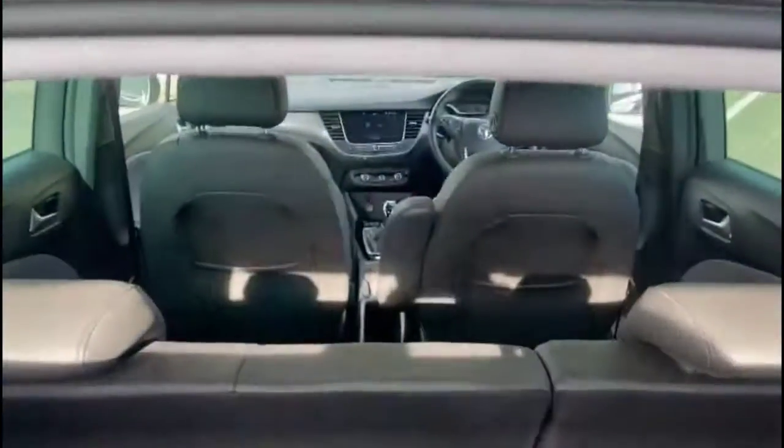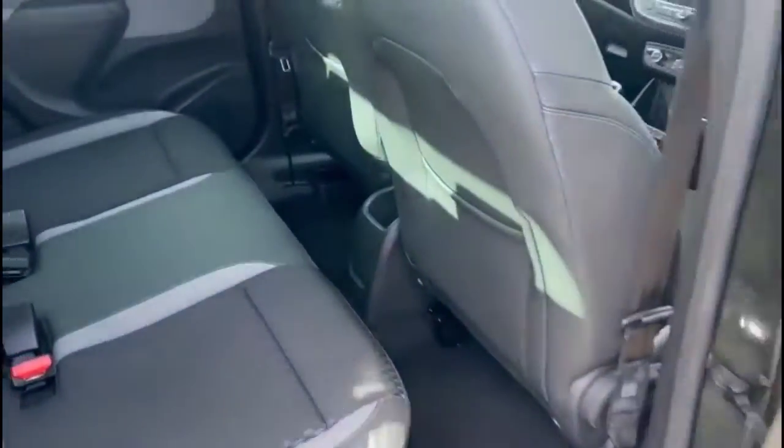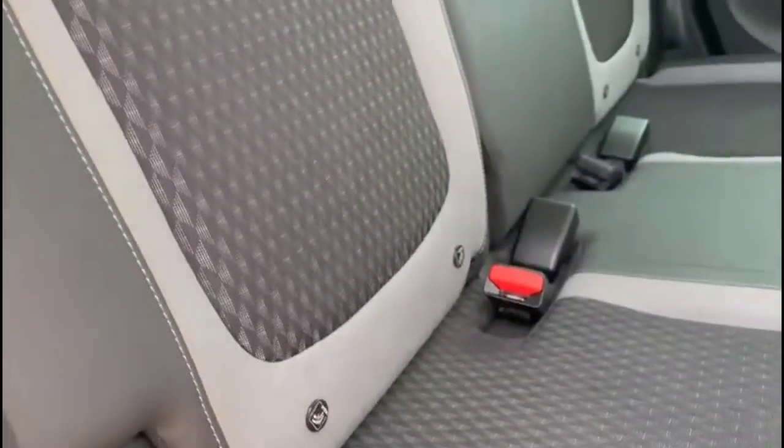As you open the tailgate, there's a spacious boot with a 60/40 split folding rear seats and top-tether fixings as well. Taking a look inside through the rear doors, there's contrasting grey half leather with individual headrests and ISOFIX provision on the outer rear seats.